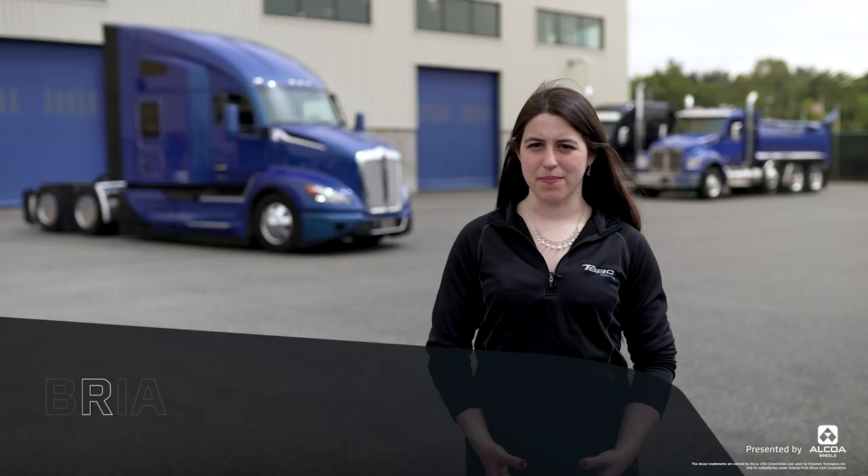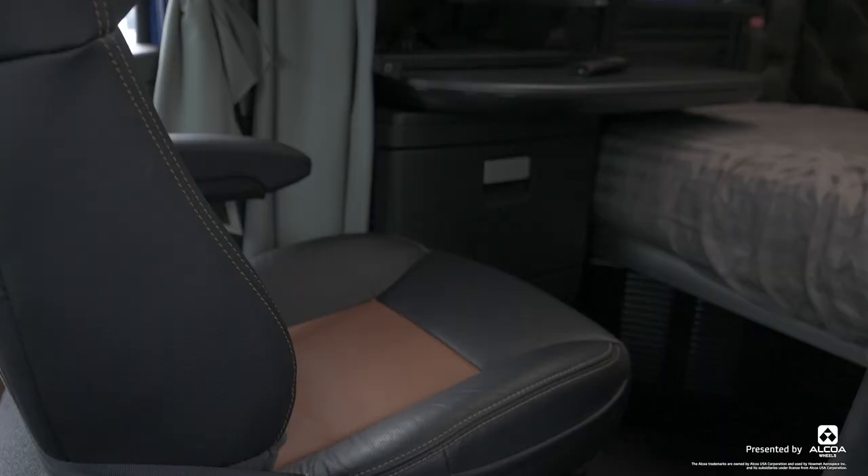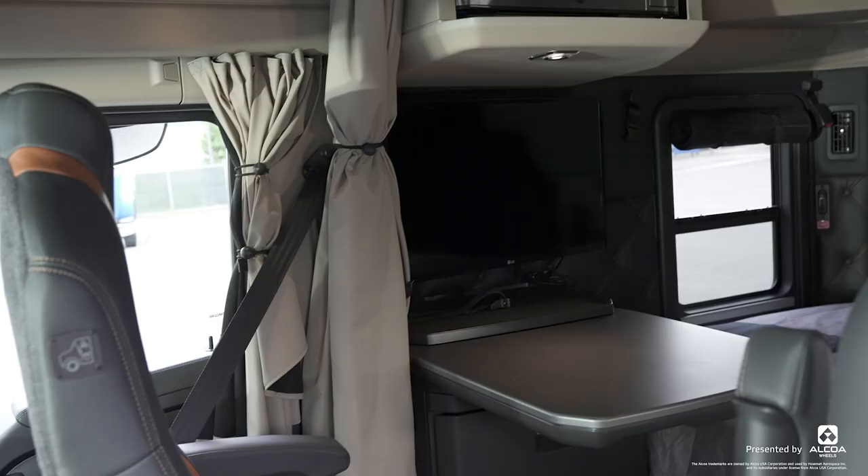Welcome to the T680 Next Gen Sleeper. This is a 76-inch high roof sleeper equipped with the driver's studio. From the passenger seat you can swing the table around creating a nice workstation. There's even an LED light in case you need to do some paperwork.